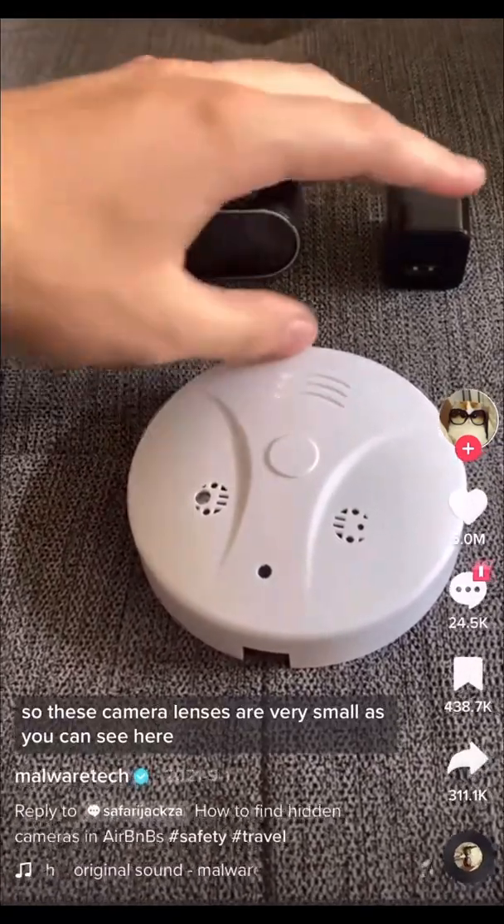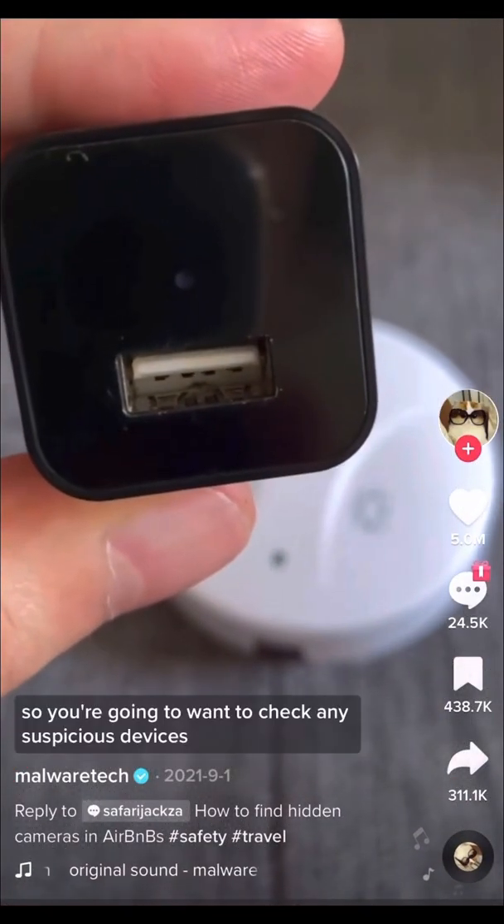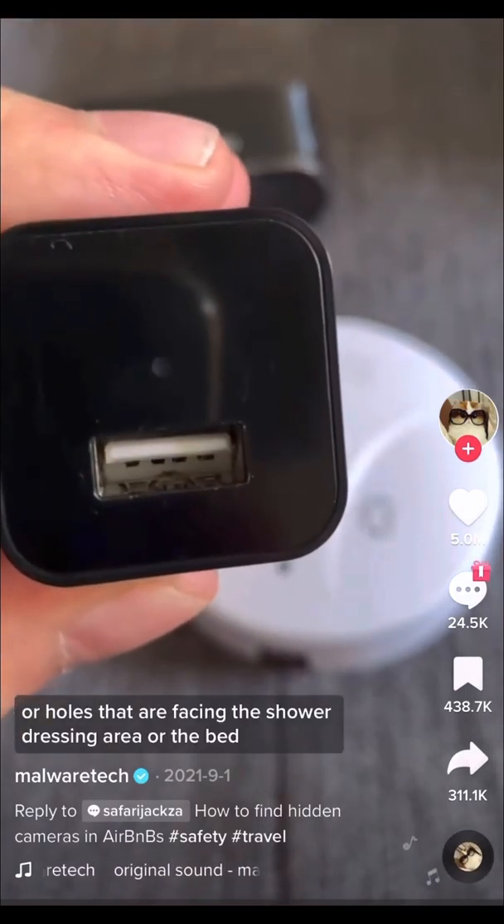These camera lenses are very small, as you can see here, so they can be hidden in anything — even a hole in the wall. You're going to want to check any suspicious devices or holes that are facing the shower, dressing area, or the bed.